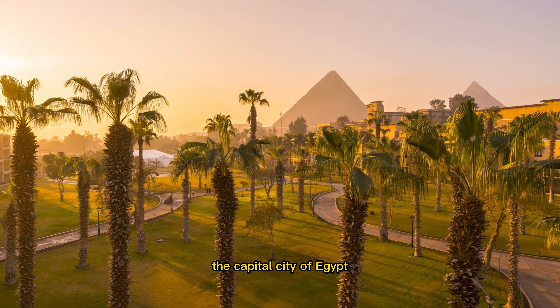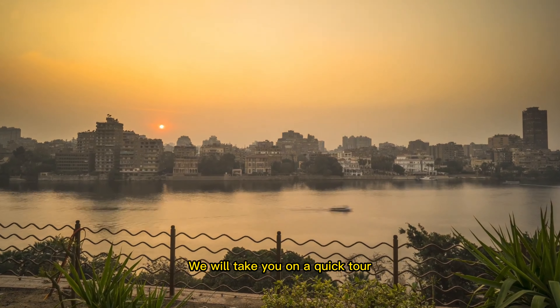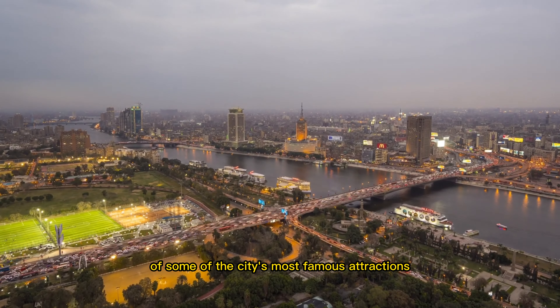Welcome to Cairo, the capital city of Egypt and one of the most ancient cities in the world. In this video, we will take you on a quick tour of some of the city's most famous attractions.